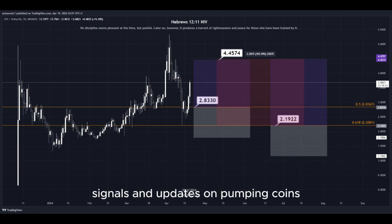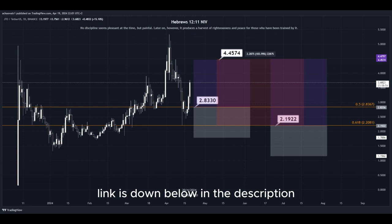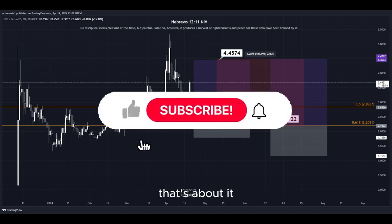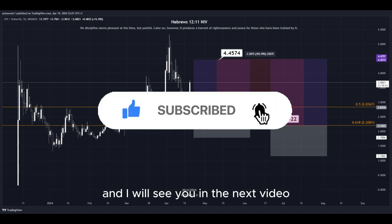For 24/7 signals and updates on pumping coins which I cannot provide in real time here on YouTube, make sure to join my Discord server — link is down below in the description. Hit the subscribe button if you haven't yet, and I will see you in the next video. Thanks for watching.